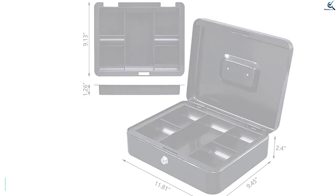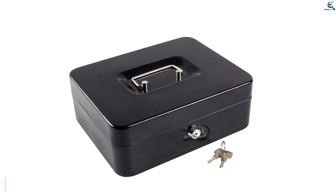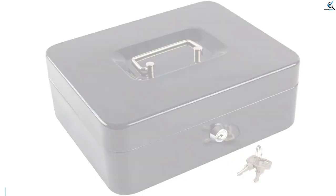The bottom layer of the money box is designed for checks, receipts, passports and so on. It has large capacity, so you don't have to worry about its practicability.